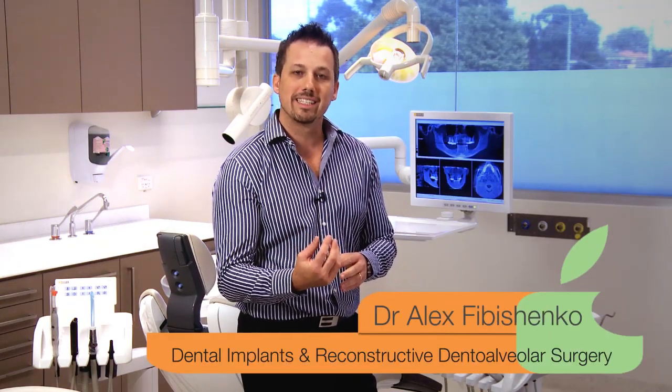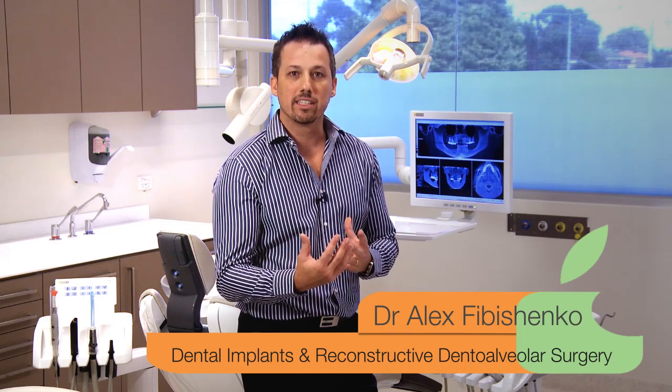Dental implants can be your doorway to a confident smile. I'm at the Centre for Aesthetic and Implant Dentistry to learn more about the advances in this field. Dental implants are titanium fixtures that are inserted in the jaw bone under the gums to serve as anchors for the replacement of missing or deteriorated teeth.